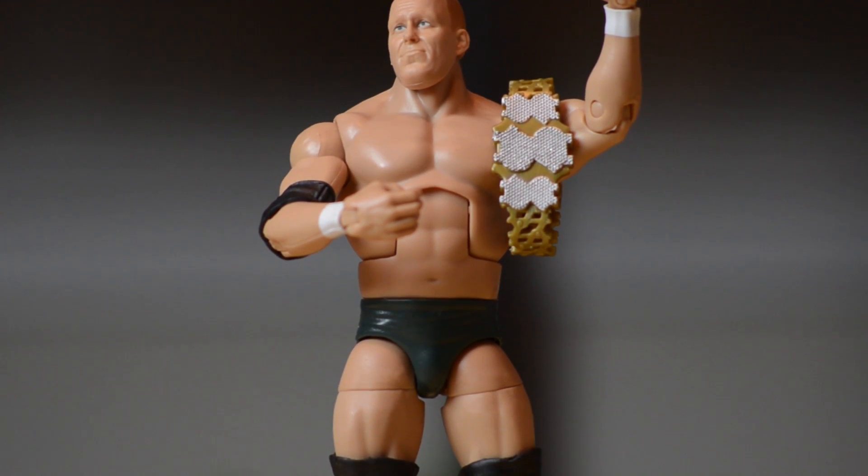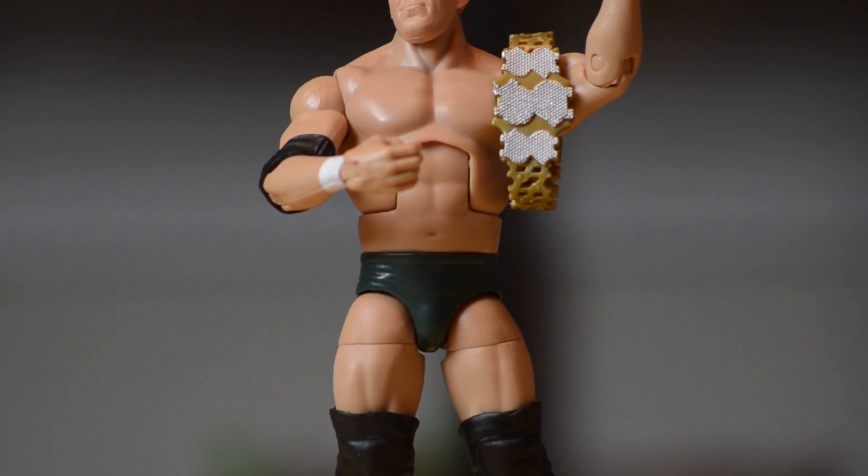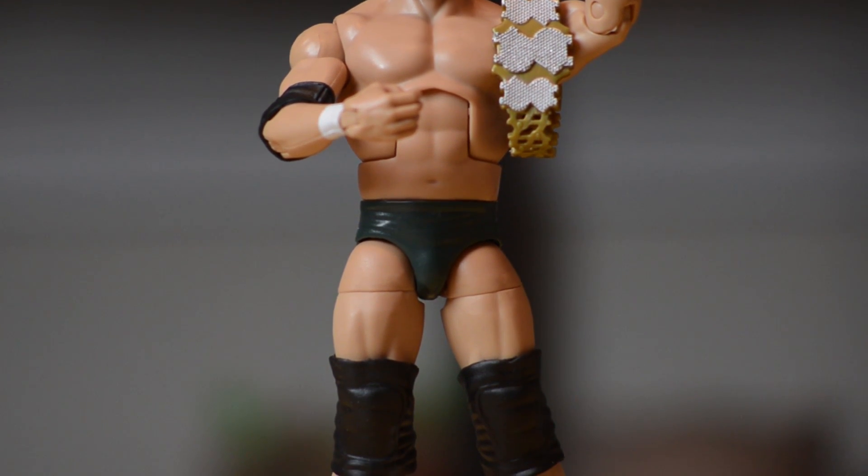I got some WWE figures to show you today that I picked up, really happy to have found these. I'm not sure where exactly because I've been to many places. First, I found this guy at Toys R Us — the Ringmaster Steve Austin. A little wrestling history: this is the man who would eventually evolve into Stone Cold Steve Austin. This is from the WWE Network Spotlight Series, and on the back it shows information about him: his height, signature move, where he's from, and his debut.